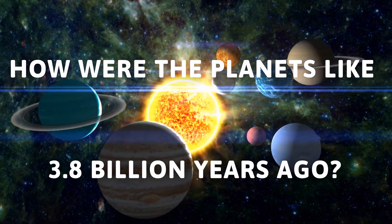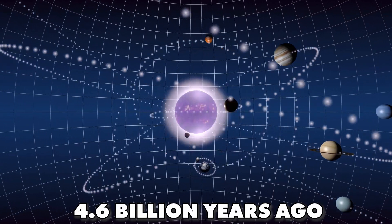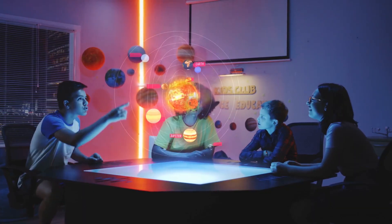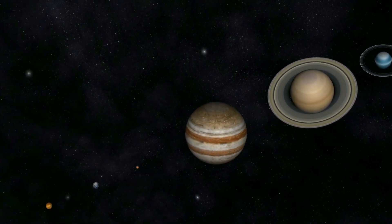How were the planets like 3.8 billion years ago? We all know that our solar system came into existence 4.6 billion years ago, but how did the planets look 3.8 billion years ago? Did these planets exist in the same way, or were they completely different? In this video, we will try to look at how these planets were some 3.8 billion years ago.